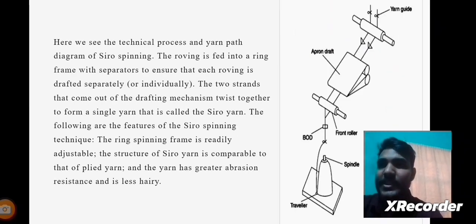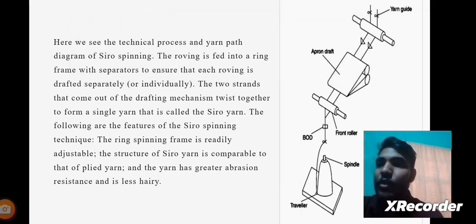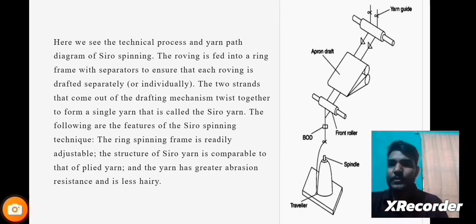The next slide describes the technical process and yarn-path diagrams of Siro spinning. The roving is fed into a ring frame with separators to ensure that each roving is drafted separately. The two strands that come out of the drafting mechanism twist together to form a single Siro Yarn. Key features include: the ring spinning frame is readily adjustable, the structure of Siro Yarns is comparable to that of plied yarn, and the yarn has greater abrasion resistance and is less hairy.